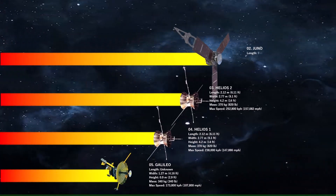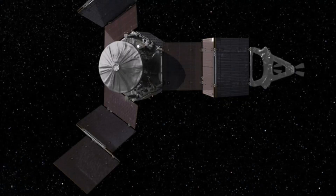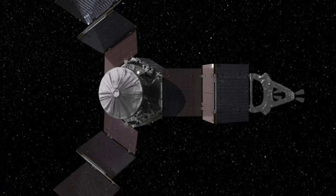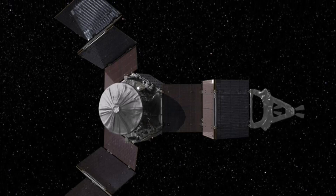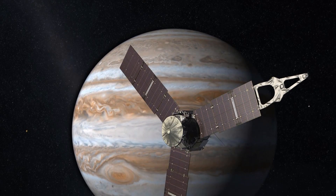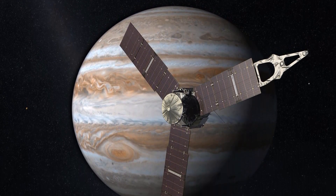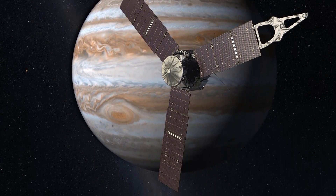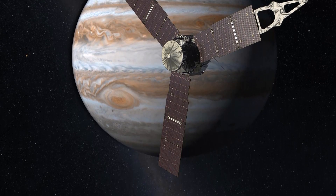The second fastest man-made object is Juno. When arriving at Jupiter, the planet's gravity pulls Juno faster and faster until the spacecraft reaches a speed of over 250,000 kilometers per hour. Juno's primary mission is to measure Jupiter's composition, magnetic and gravity fields, and polar magnetosphere. It also investigates the planet's formation and origin, the amount of water present in its atmosphere, and whether Jupiter has a rocky core.